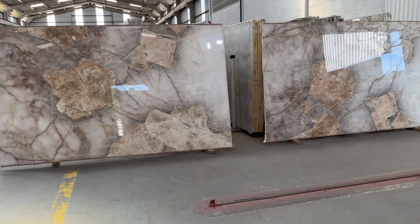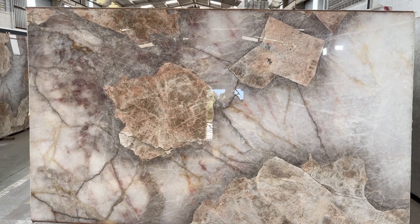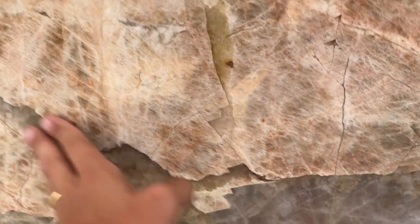Over here we have slab number 18. It's got some fill as well — very well done, you can barely feel it. It's really well done.